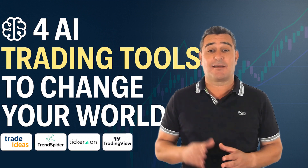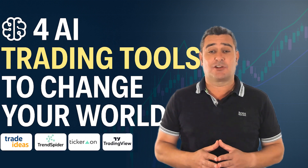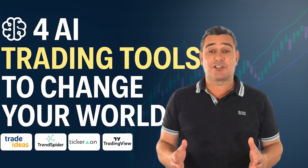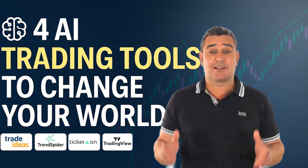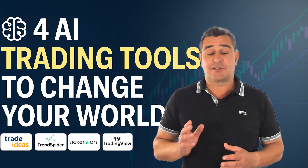Are you still relying on manual charting, gut instinct and a few indicators when trading? The game has changed and AI is the new edge. I'm Barry, a financial technician with the International Federation of Technical Analysts, and in this video I'm sharing my breakdown of four powerful AI trading platforms based on real hands-on testing.